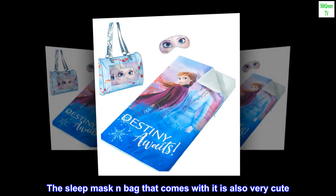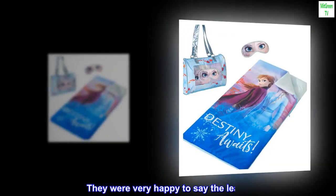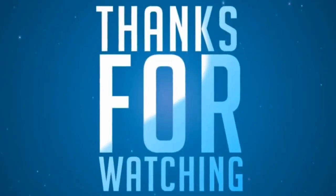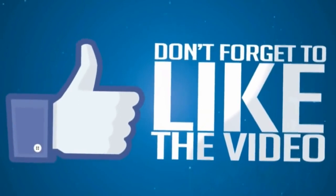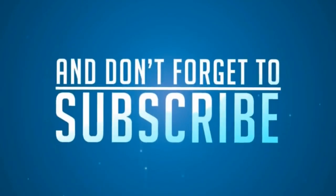They were very happy to say the least. The sleep mask and bag that comes with it is also very cute and sweet.